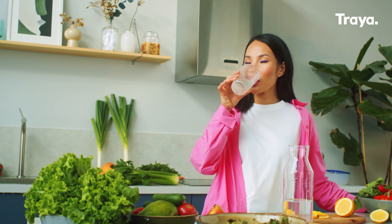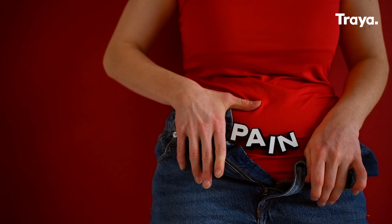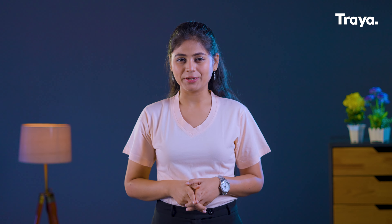Drinking water regularly will help reduce bloating and muscle cramps. A proper diet along with lots of water will nourish your body and provide you with the nutrients you need to thrive during that time of the month.